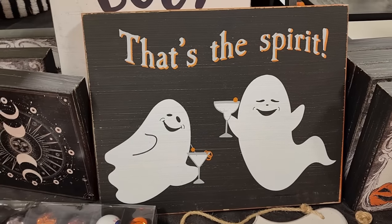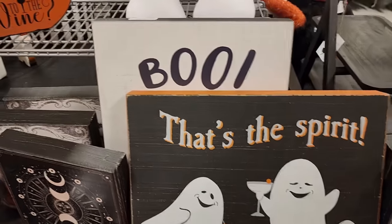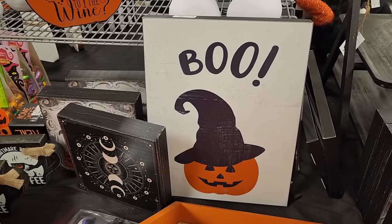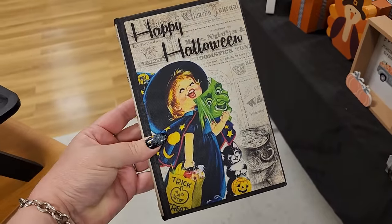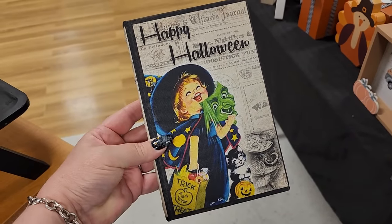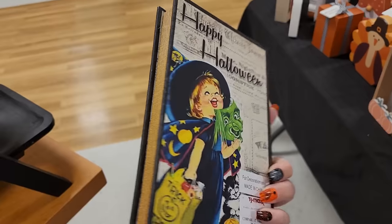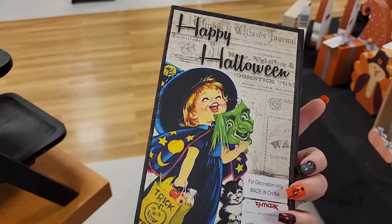$10 on the wooden picture - and there's one behind it, also $10. I've shown this before like last month - this is really cute, it's one of those fake books, and it's $7.